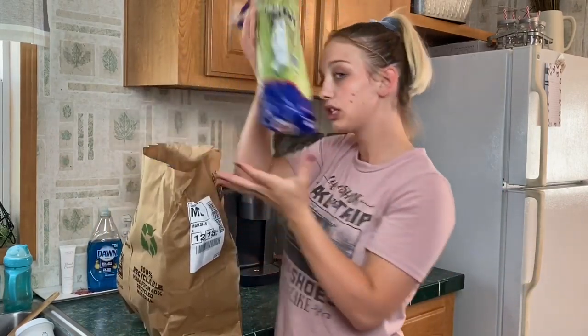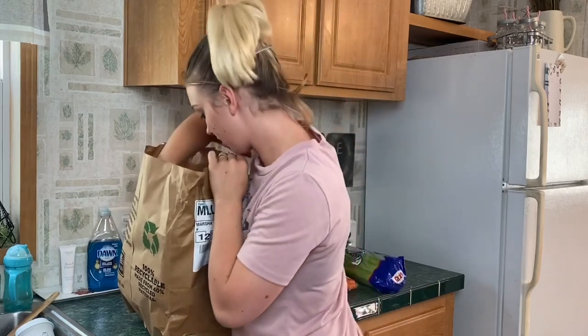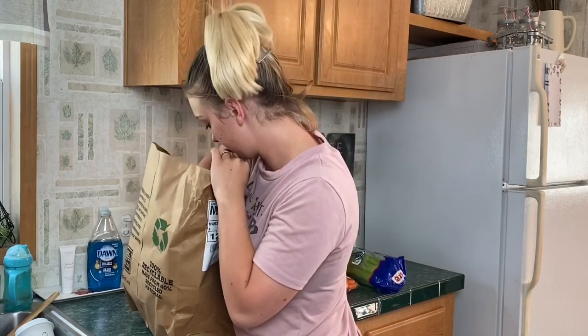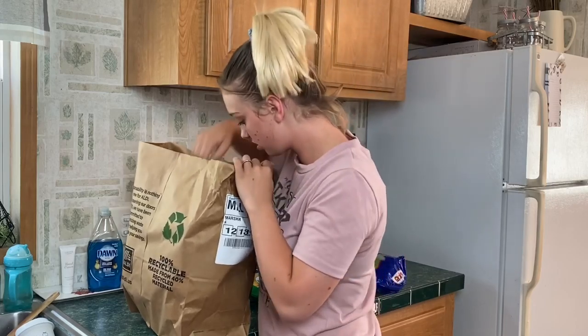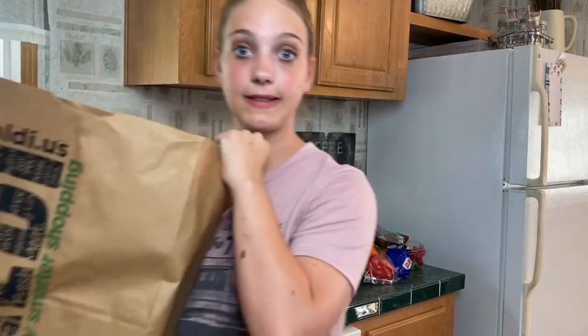I'm just going to do a bag at a time and show you guys what's in it. So: celery, baby carrots, tomatoes, sweet corn, pepper, cucumber, cauliflower, and strawberries. Before I put my stuff in the fridge, I like to empty everything out and sort it. Some of my vegetables I cut up right away so that if I want to snack on them during the day, it's easier to just grab them.